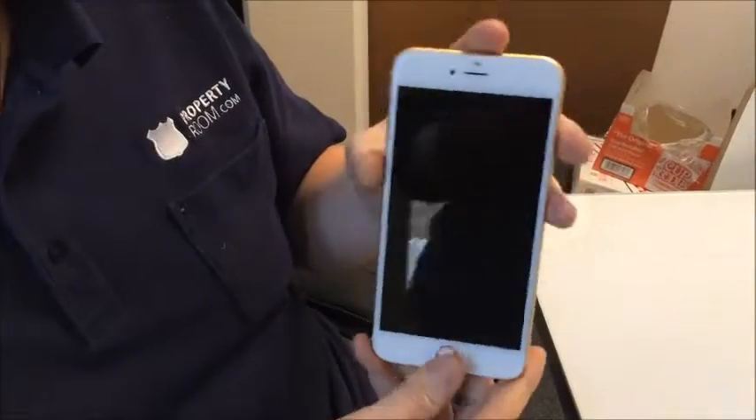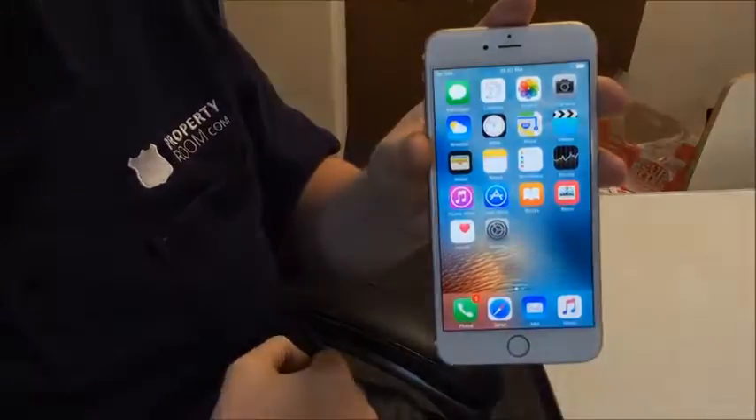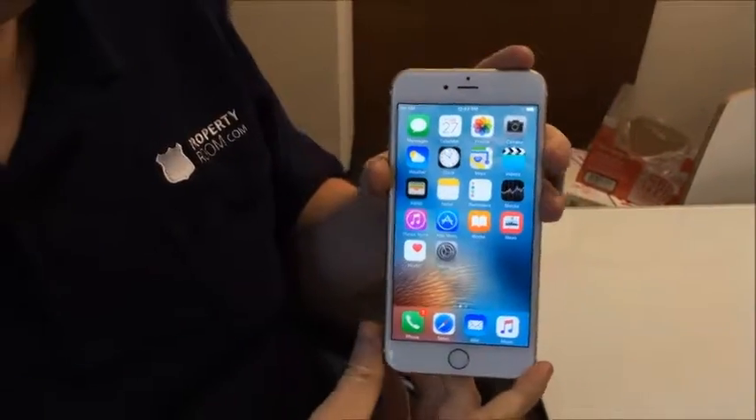It is not iCloud locked, and it is not blacklisted, so if you pick this baby up, you can use it right away. And just a reminder folks, that is PropertyRoom.com. Most of our auctions start at just $1. Happy bidding, folks.